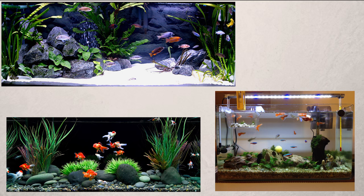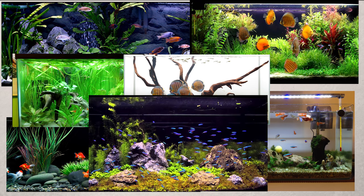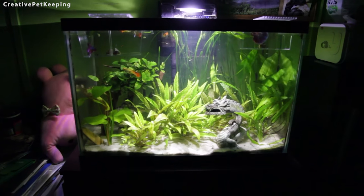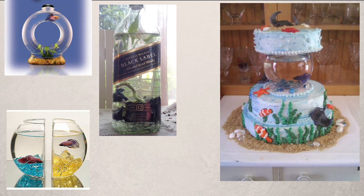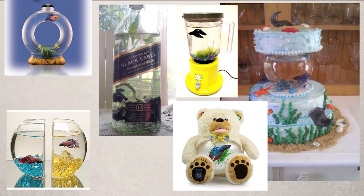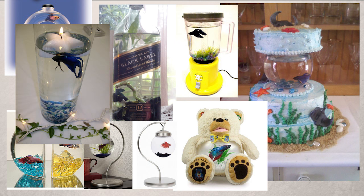If you look at the fish keeping hobby and the industry as a whole, things look pretty nice. Lots of beautiful tanks, inspiration, YouTube videos with tutorials, so many photos on Google to look at. Things look really nice. But then you look at the betta keeping industry and hobby, and it feels like every day we're going backwards, and things are getting worse and worse for these poor fish.